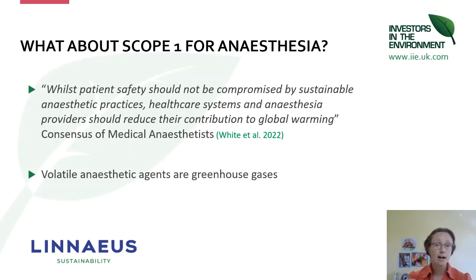Honing in on what's in your direct control for anaesthesia — there was a consensus statement from the medical anaesthetists published in the journal Anaesthesia very recently, which highlighted that we are not trying to change patient safety; if anything, we want to improve patient safety through sustainable anaesthetic practices. But it is an onus and a responsibility on us to find these more sustainable systems for providing anaesthesia.